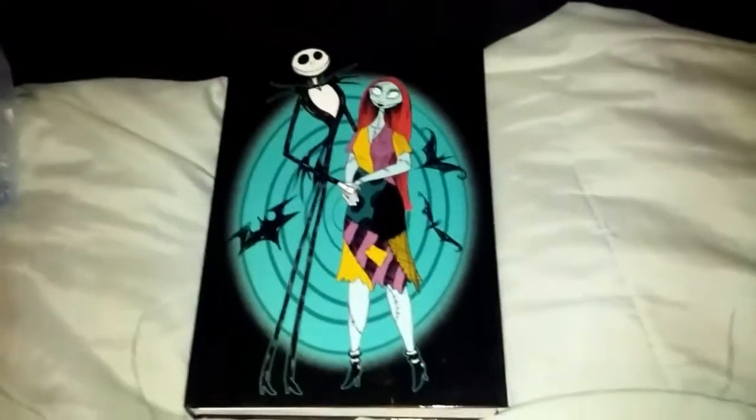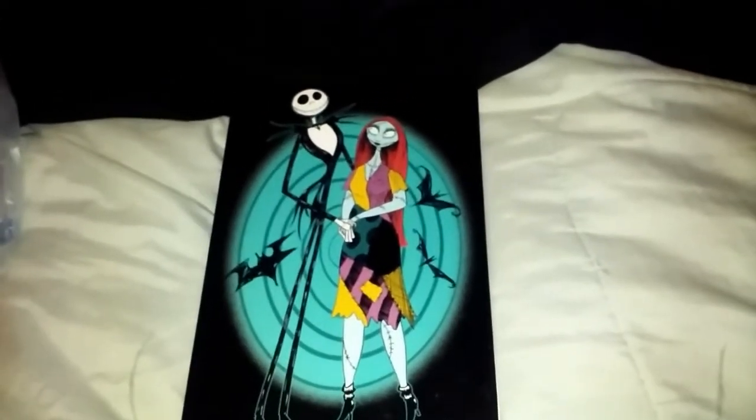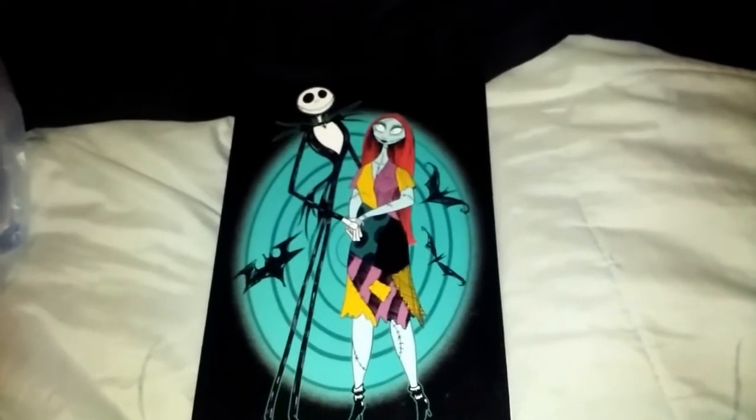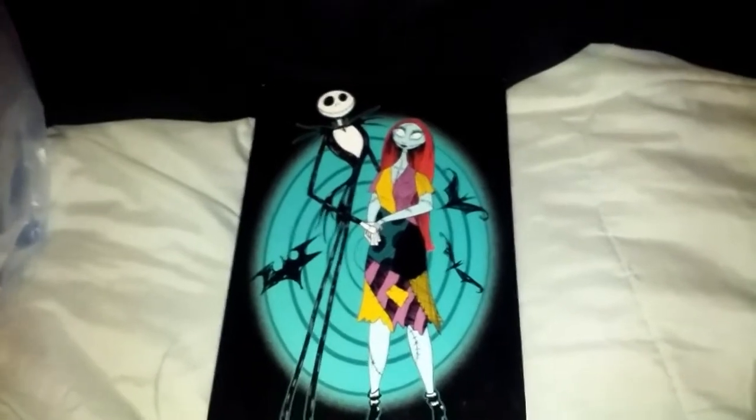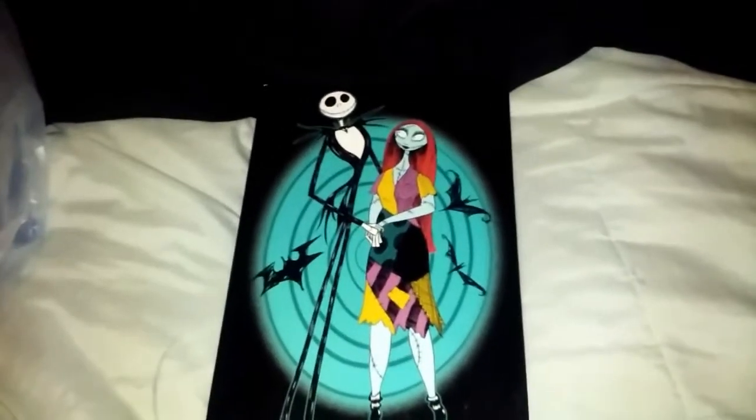That's all I got from Walgreens. They have a whole bunch of other Nightmare Before Christmas stuff there right now, but I just don't need it. I want it, but I don't need it, so I had to say no. Alright, now for the Dollar Tree haul.